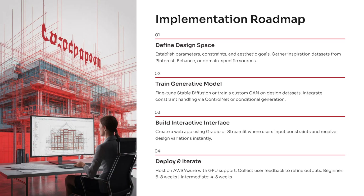Recruiters value students who mix design thinking with engineering logic, because it shows versatility, maturity, and strong problem-solving potential. Let's break down the implementation roadmap so it feels simple, structured, and completely doable even for beginners.